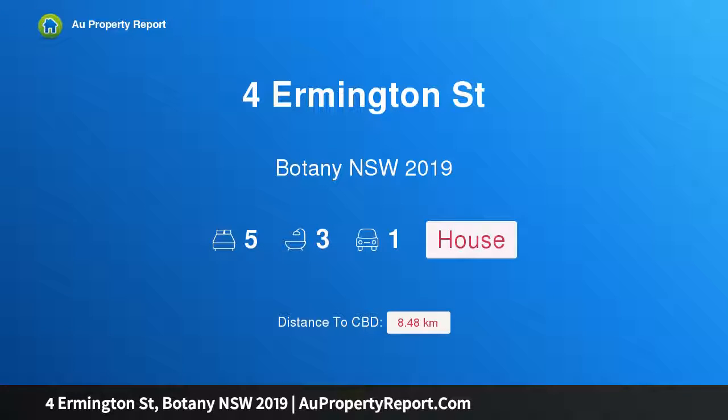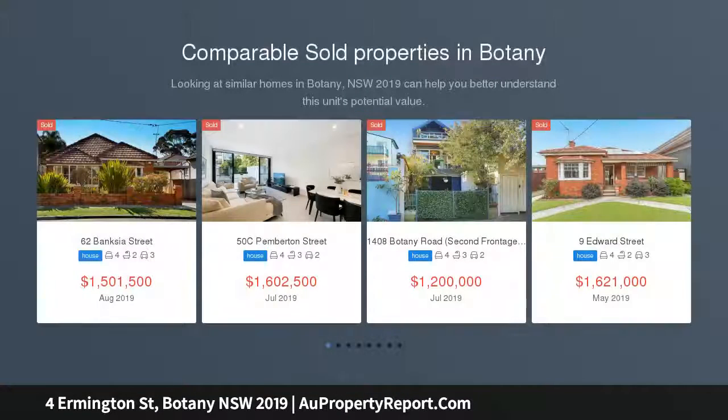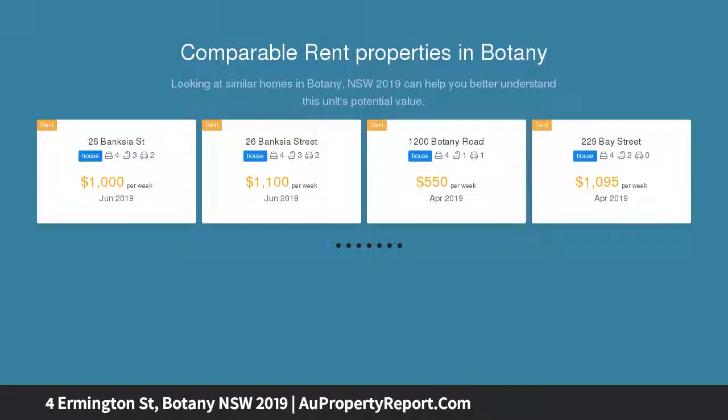Hi, I am glad to introduce this property on Ermington Street, Botany NSW 2019. A spacious five-bedroom family home with a north-facing yard, hidden behind an intimate facade that opens to reveal well-proportioned interiors. This exceptionally renovated family home defines low-maintenance family living over two inviting levels.